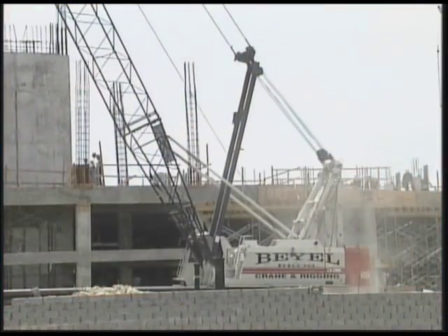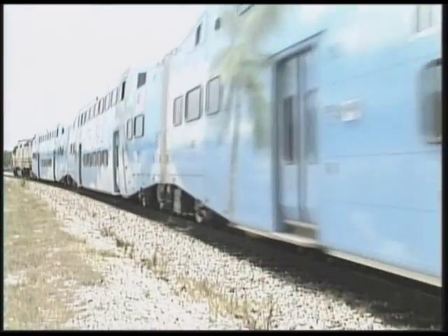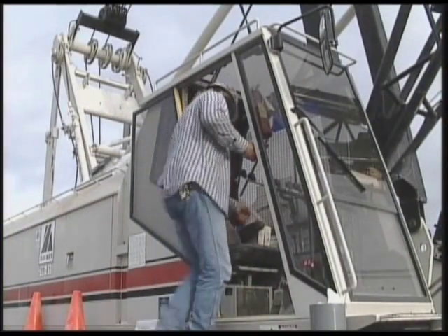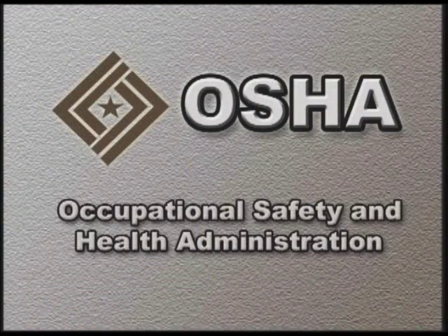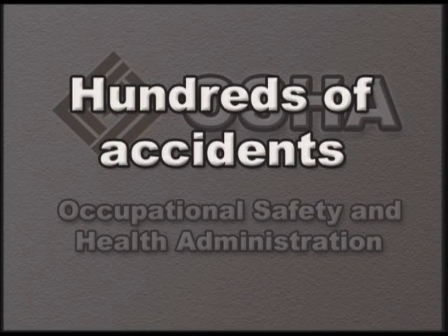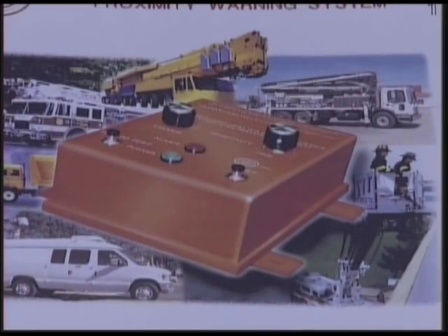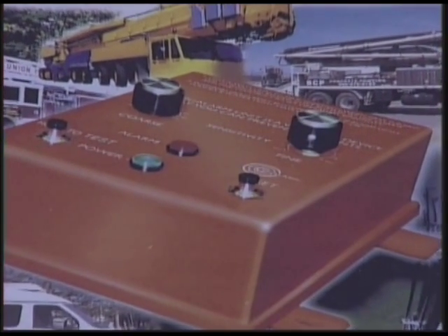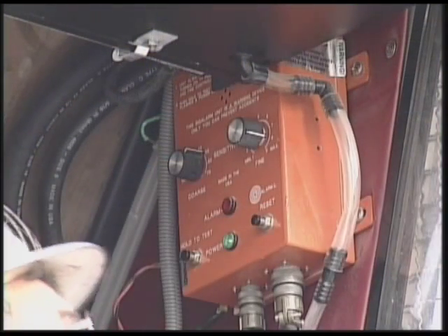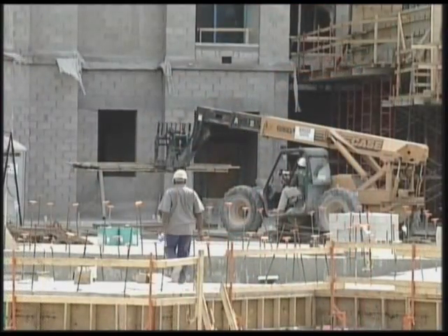Daily, individuals who operate heavy equipment, work for utility companies, fire departments, railroads, or any number of other occupations risk their safety working near high voltage power lines. OSHA, the Occupational Safety and Health Administration, investigated hundreds of power line accidents between 1984 and 1997. Because of these potentially deadly accidents, OSHA recognizes the use of proximity warning devices. With the proper use and installation of a life-saving tool known as Sig Alarm, accidents can be dramatically reduced.